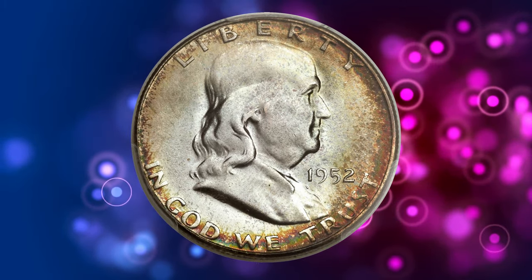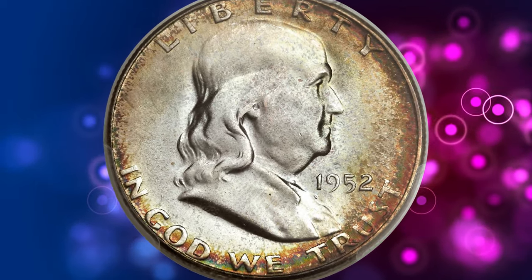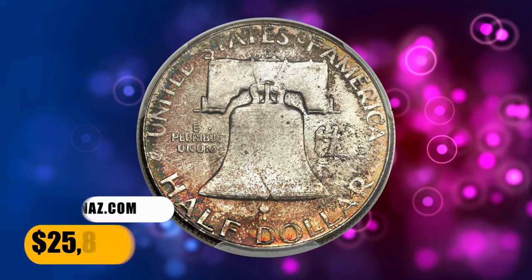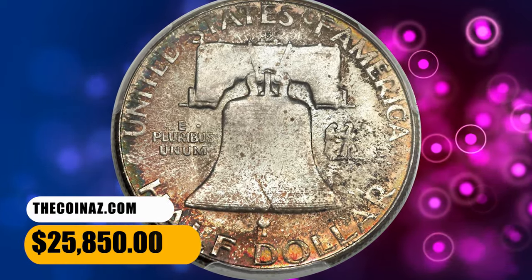The present coin is a dramatic exception to the rule, with well-detailed design elements and full bell lines definition. This spectacular superb gem offers impeccably preserved lustrous surfaces under attractive shades of greenish gold and lavender toning. Eye appeal is terrific. It ended up selling for $25,850.